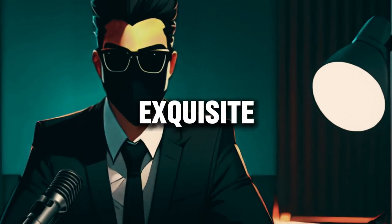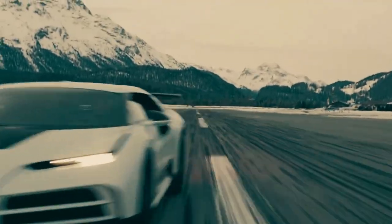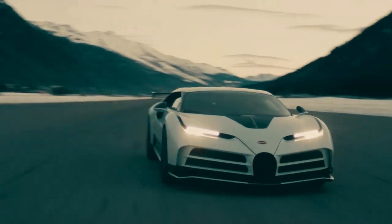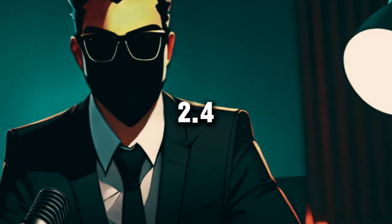Underneath its exquisite exterior lies a powerhouse of engineering prowess — a quad-turbocharged W16 engine propelling it from 0 to 60 in a breathtaking 2.4 seconds.